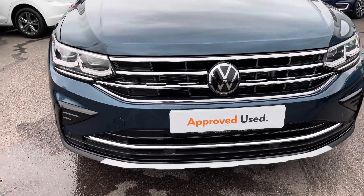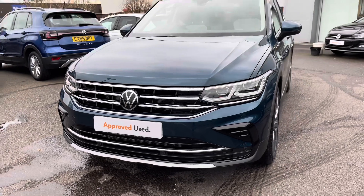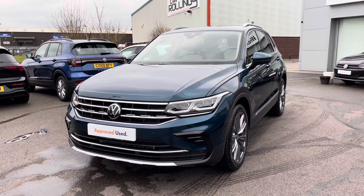Beginning with the 360-degree walk around, starting at the front — a great added benefit on this car does include your IQ lights, offering you maximum efficiency during all weather conditions.